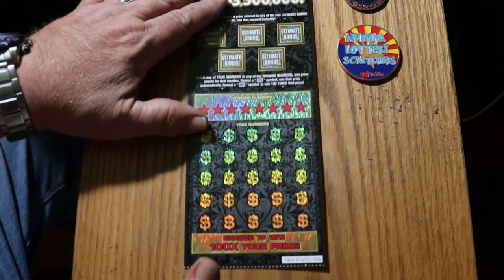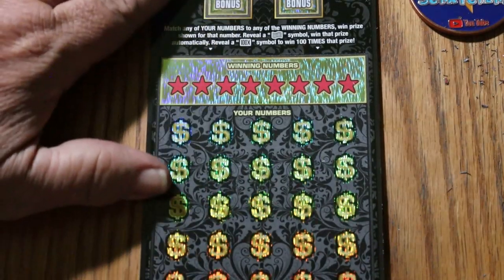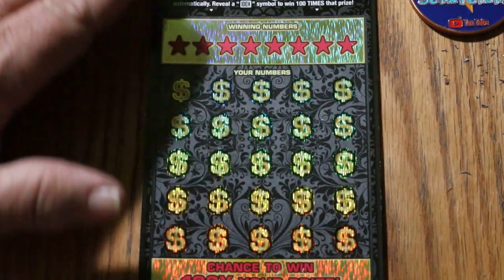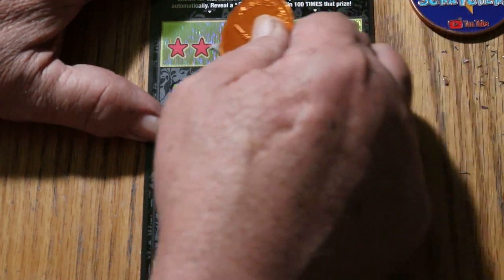We've just gone through 3 in a row losers, so it is truly time for overall odds to kick in, or start to kick in. Alrighty, let's get going.